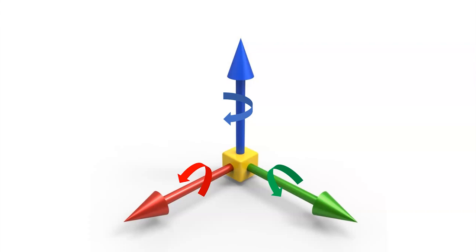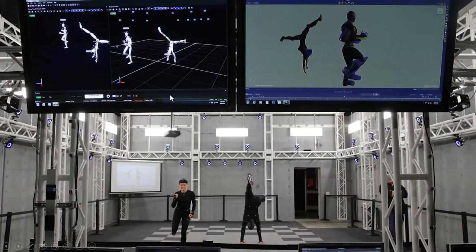Some of these systems we deal with to measure this are extremely complicated and really only research-grade type equipment. This is a really advanced optical system with a whole bunch of different cameras looking at the player and measuring their movement. This is something similar to what Tyler has in his lab.